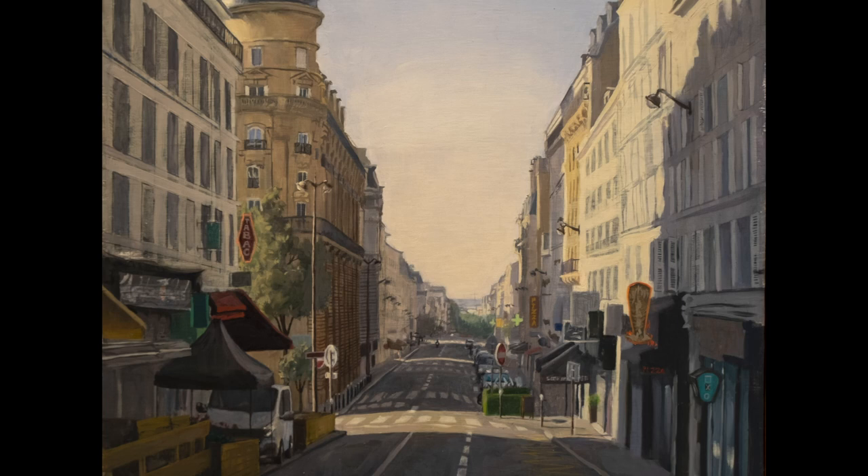This painting is Rue Clignancourt in the 18th arrondissement in Paris. I painted it during last summer.